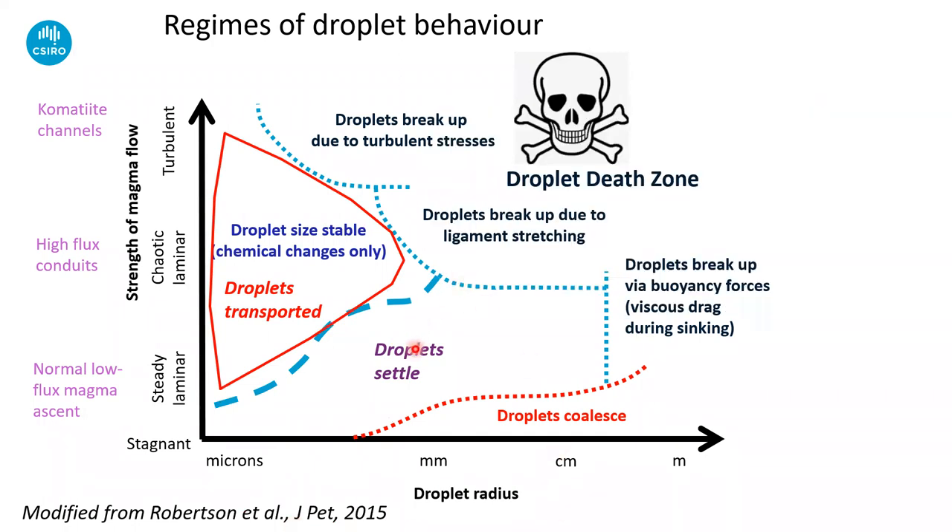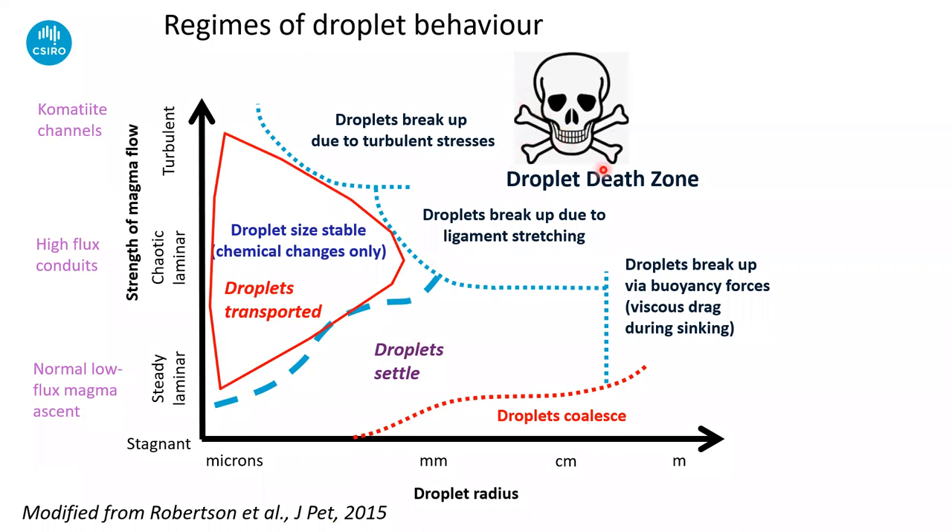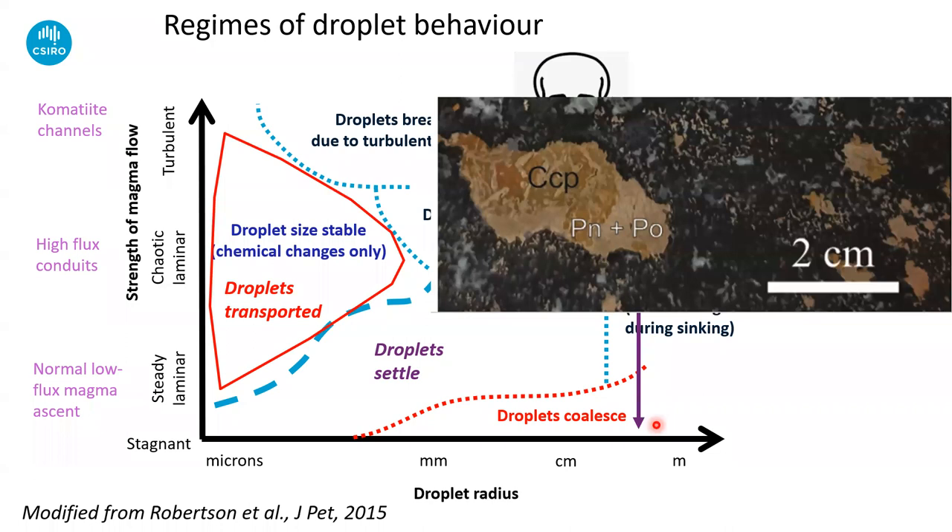If you make them a bit bigger, droplet settling becomes substantially important. Up at the top there's a droplet death zone where droplets start to get ripped apart either due to turbulence or stretching — they break up. On the right-hand side, big droplets will pull themselves apart just under gravity as they're sinking. There's a little zone with low flow velocities or stagnant magma and large droplets — this is the regime within which droplets will coalesce and get bigger. The real takeaway is that droplets this size are too big to have been transported, so these things must have been generated very close to where we actually find them — generated actually within the intrusions.